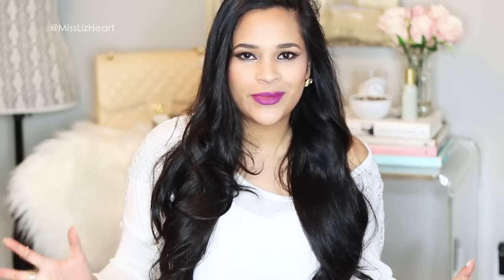Hey guys, it's Liz. Welcome back to my channel. So today I have my updated makeup room slash office tour. This video has been requested so much. Even though I just recently did, I think I did a couple of them last year, a few things have changed.